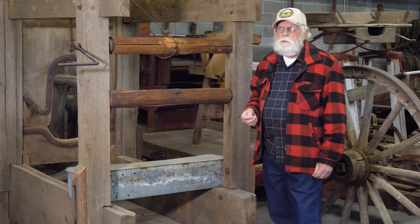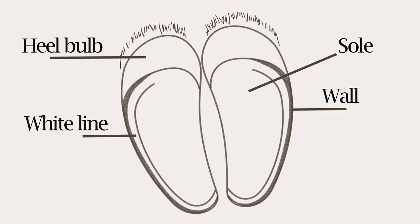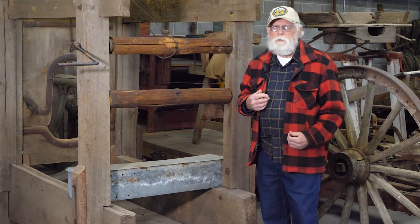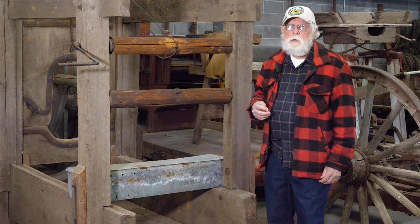The most practical shoe you can put on him is iron. Between the sole and the wall of the hoof is a white line. It has neither blood vessels nor nerves in it, and it's safe to drive a nail through the shoe, through the white line, and out the side of the hoof wall where it is then clenched. That will hold the shoe on tight.